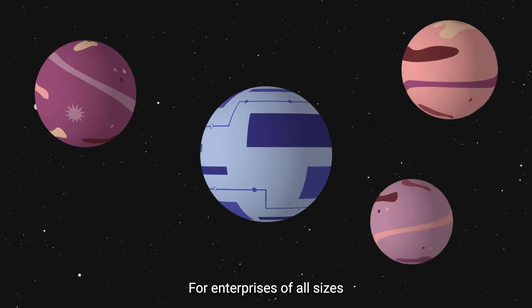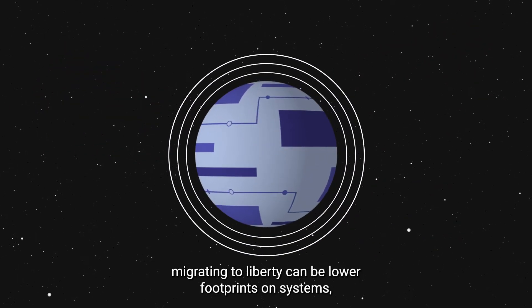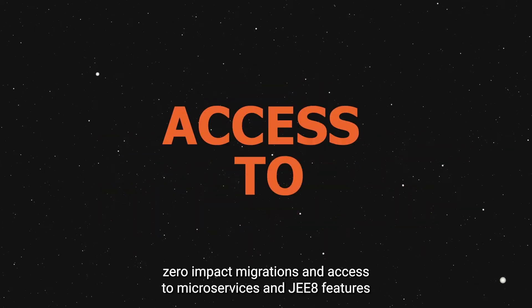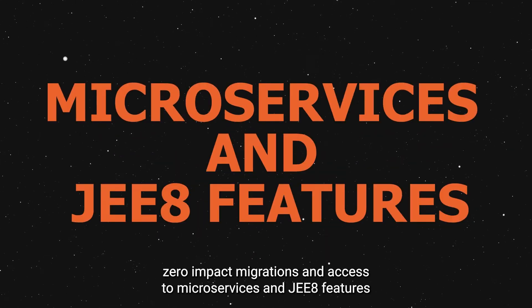For enterprises of all sizes, migrating to Liberty can mean lower footprints on systems, zero impact migrations, and access to microservices and JEE 8 features that are only available in Liberty.